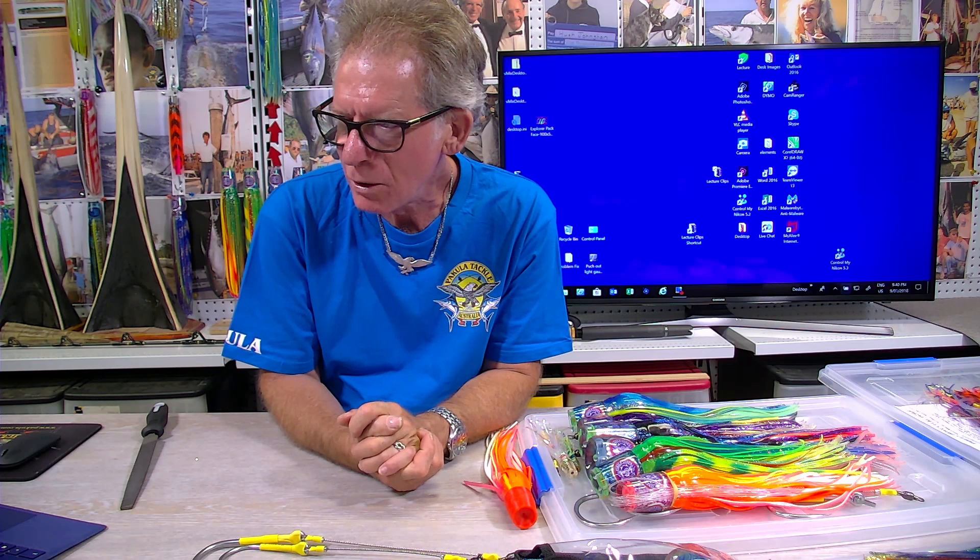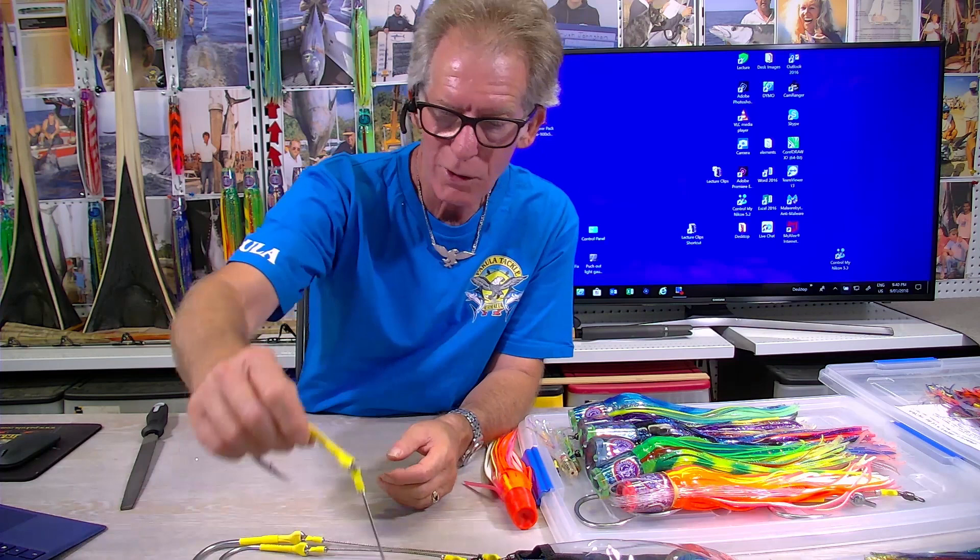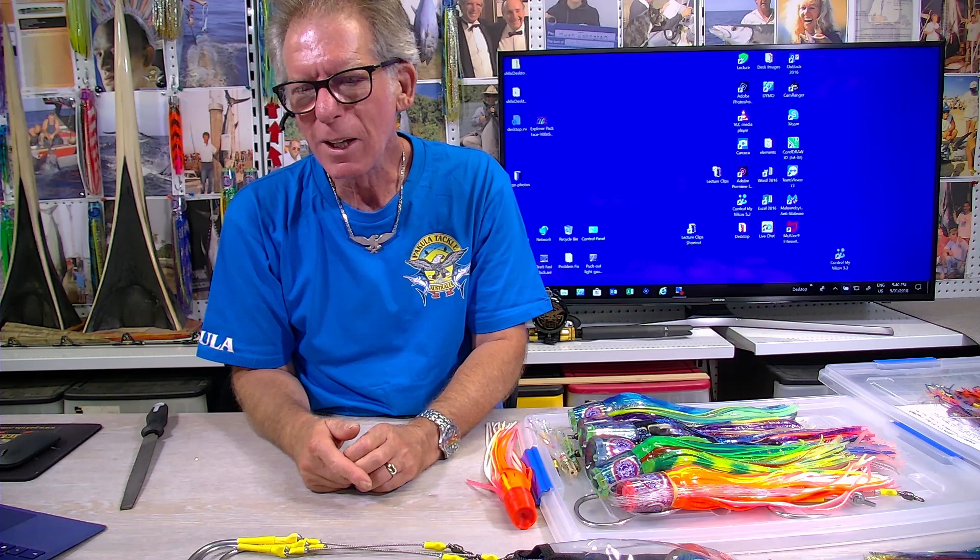Guys are surprised when they send me photos of lure heads that have cracked or skirts that have gone stiff and say, 'Can I get this replaced?' and I say yeah, that's fine, we'll send you a new one. They ask how much, and I say no, it's still under warranty. When you buy a Pakula product, the warranty pretty much goes forever within reason.